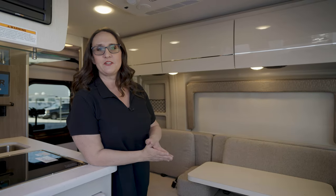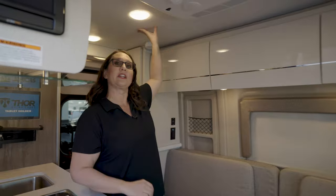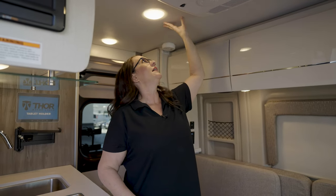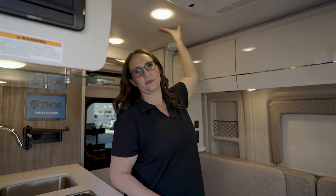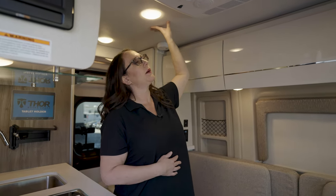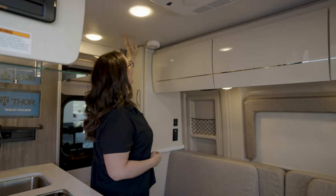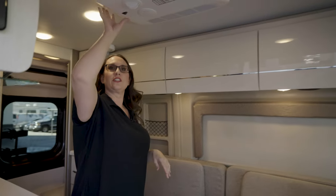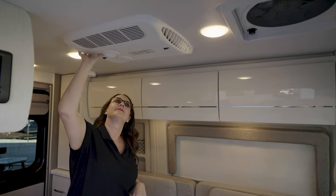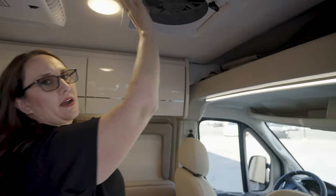The interior features of this RV include a ceiling that's roughly 6'3" — soft to the touch with padding that helps cut down on noise and aids with insulation. You have your smoke alarm right here, your air conditioner here, and a 12-volt ceiling fan over here that works right off the battery.